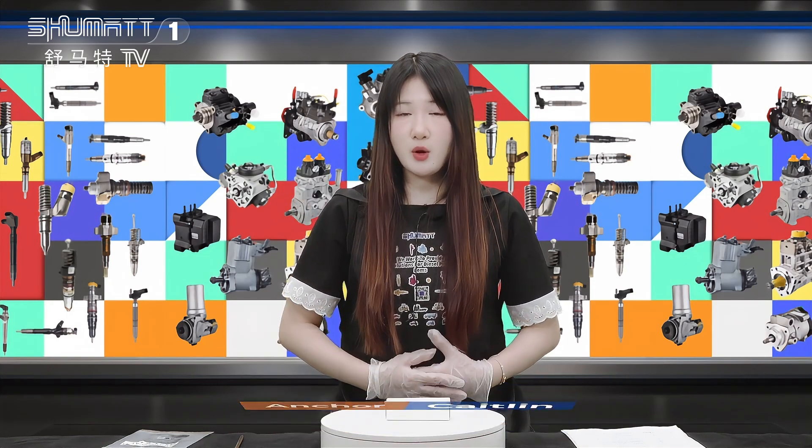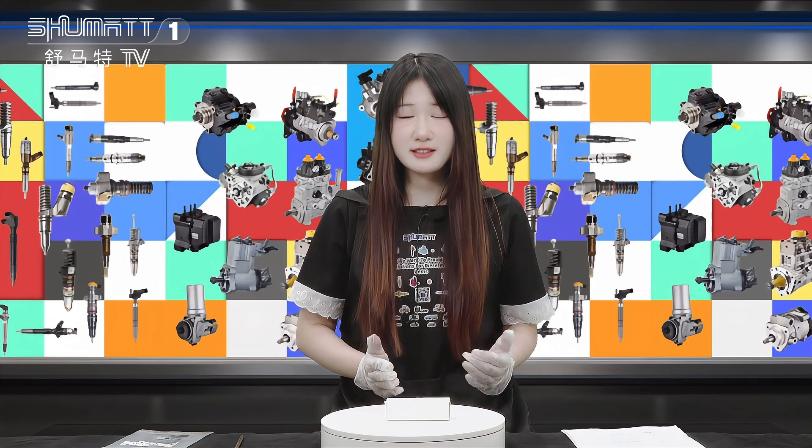Hello everyone, this is Caitlyn from Shenzhen Shuma. Today we are very glad to be here and I will show you our new arrival fuel injector sleeve. Now follow me.